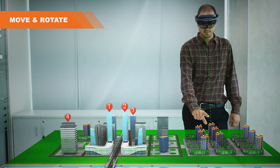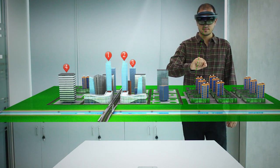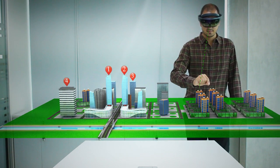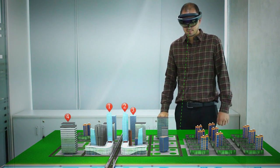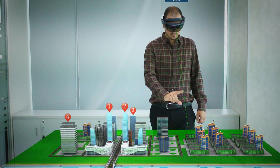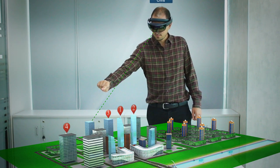When viewing the city model, the user is able to move the city up and down, and even rotate it back and forth.